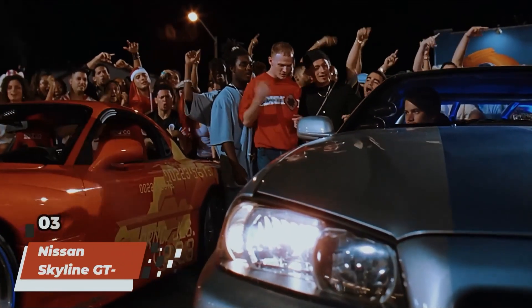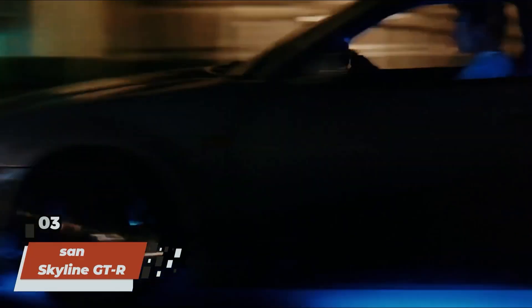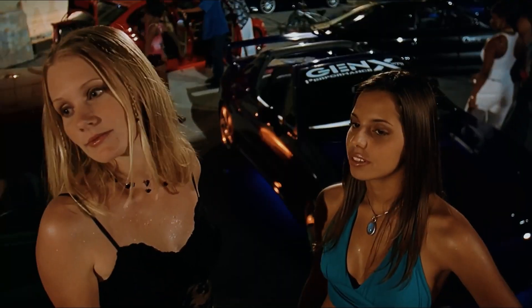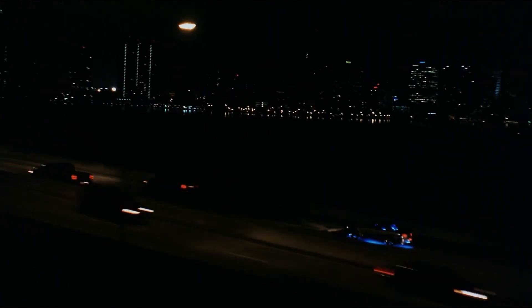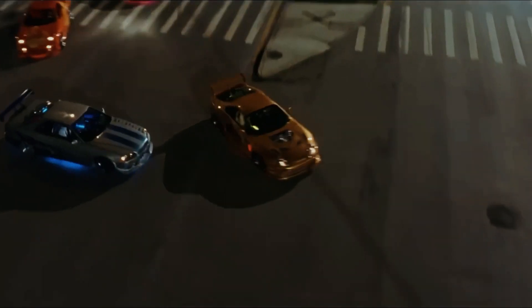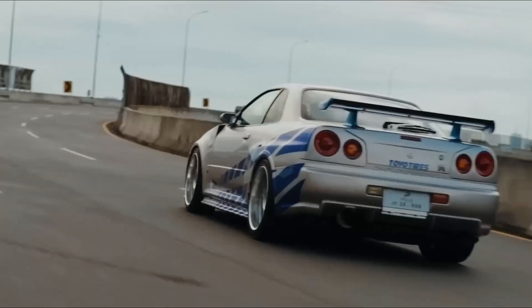Ripping in at number three is Brian's iconic ride, the legendary Nissan Skyline GT-R, immortalized by the late Paul Walker's character Brian O'Connor. This sleek and powerful Japanese import became an instant fan favorite, capturing the hearts of gearheads around the world. With its distinctive styling and blistering performance, the R34 Skyline stole the spotlight in numerous exhilarating street races throughout the franchise. From its iconic blue paint job to its unmistakable engine roar, this car will forever be remembered as one of the defining symbols of the Fast and Furious series.